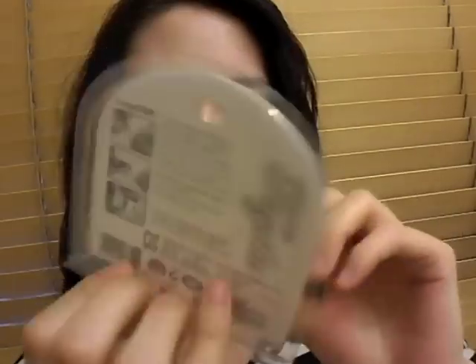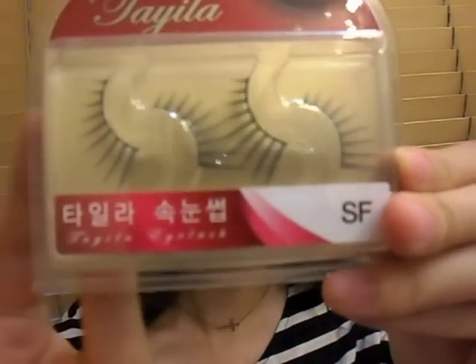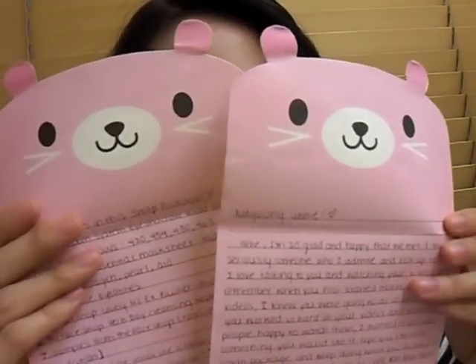Moving on, she also got me some fake lashes — they're Korean, very natural and very pretty lashes. She also wrote me a cute little card and she wrote me a lot — it comes in really cute stationery. So thank you so much Rachel, I hope you like my package, it's going to get to you very soon. I hope you check out her channel — she's really, really adorable, one of the kindest makeup gurus that I've met. Her link will be down below.